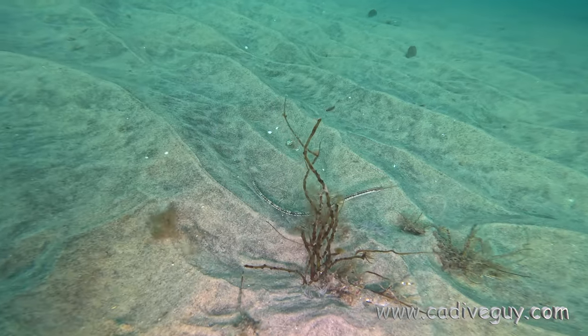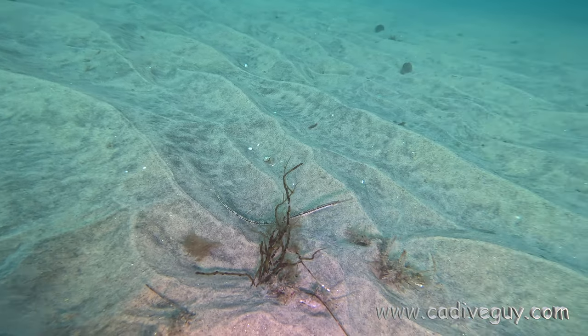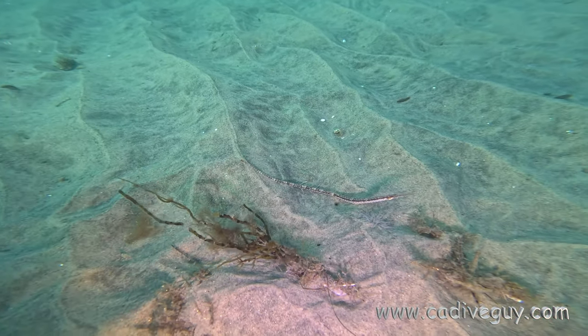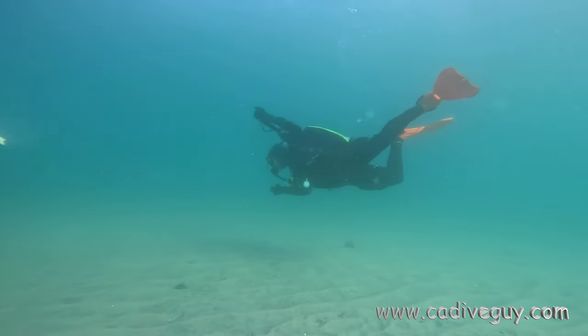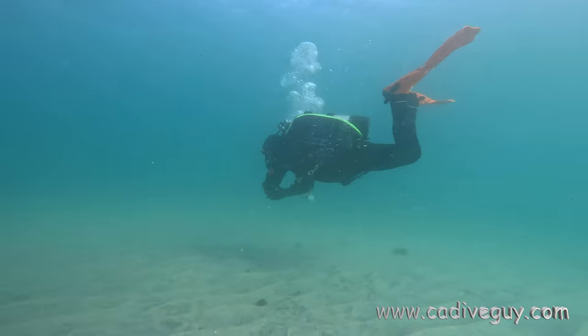Heading back, in about 20 feet of water there were multiple pipefish just cruising around, trying to hide in the kelp. From my understanding, the pipefish is related to the seahorse. Great frog kick from Jason, and here's Steve heading back, trying to get his buoyancy down.